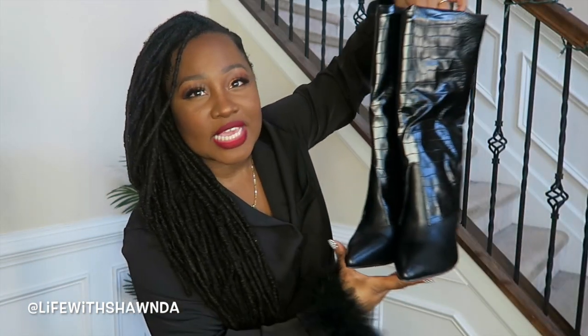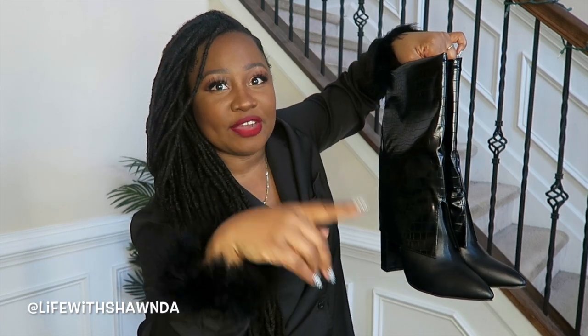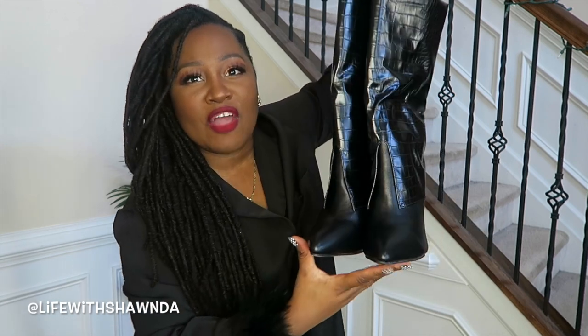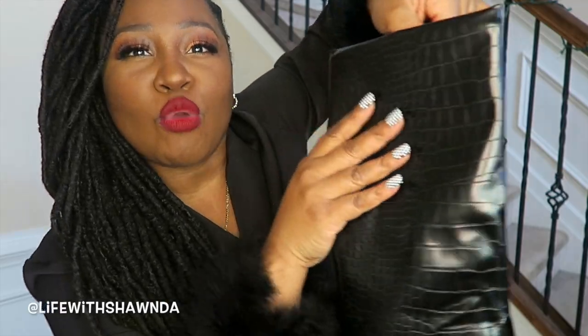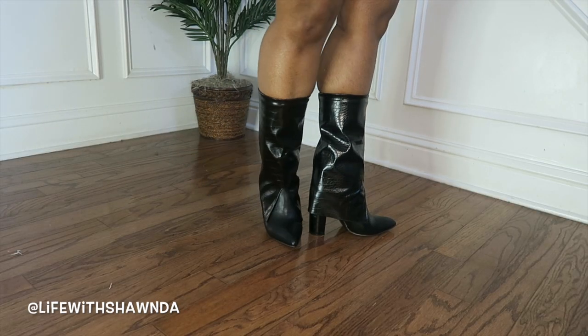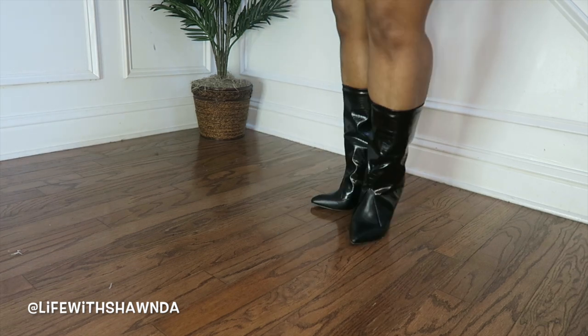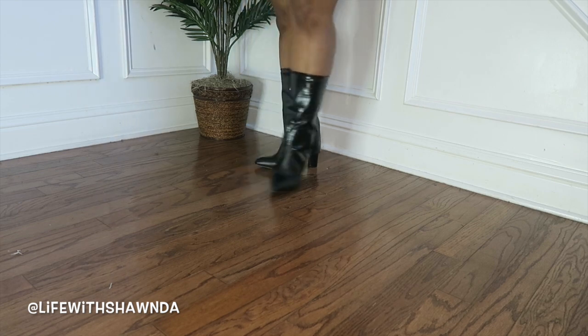Last but not least I have two pairs of shoes to share. First up are these little boots. They're not as shiny as they look on camera — that's my lights. They're really nice with great quality. They have a pointy toe, a nice chunky heel, and a croc embossed texture. These are true to size for me, they fit perfectly and have little grippers on the bottom. They're going to look great with your tapered leg jeans or dresses.